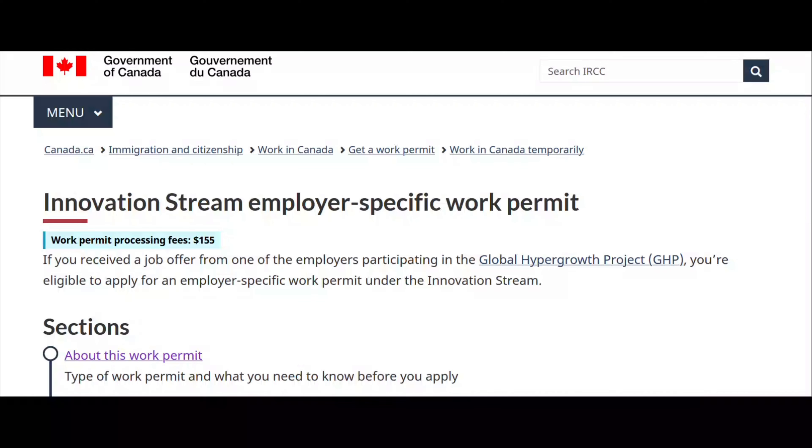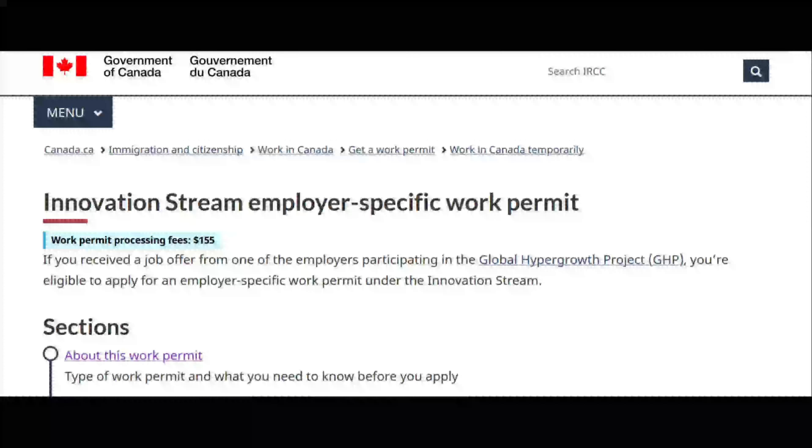Many of you have been in my DMs recently about applying for a visitor visa, but because of the new law changes you couldn't do it and you need a work visa pathway. So I'm here sharing this amazing opportunity that will enable you to come to Canada with a work visa.